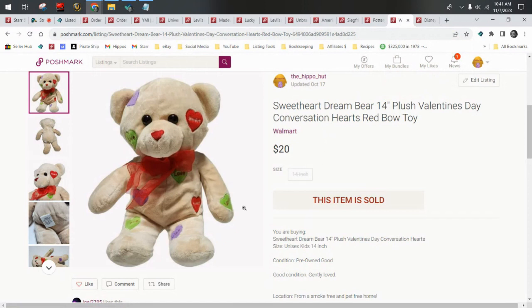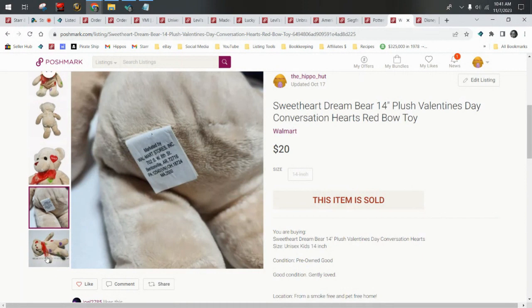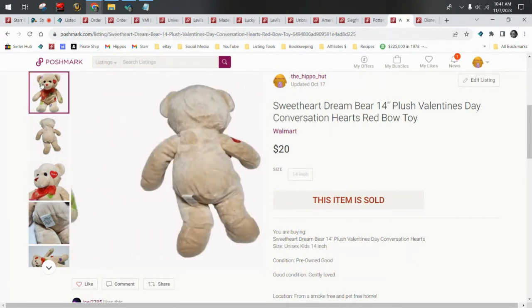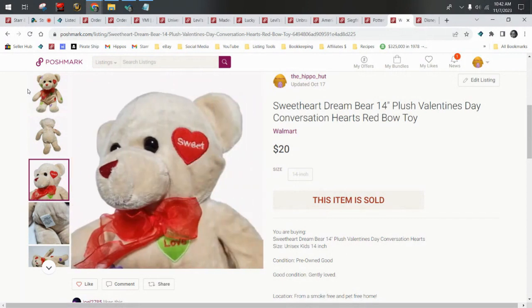Sweetheart Dream Bear — this is a Walmart branded bear. I've talked about Walmart plushies before; I like them, especially the holiday ones. I've always done really well with them. They're kind of limited or exclusive. Every holiday — Valentine's Day, Easter, Christmas, Halloween — Walmart comes out with plushies, and after the holiday they go away. The next year, new or different ones come out. So if you saw one you liked, they're not going to be sold again. This one is a Conversation Hearts Bear. He sold for $20.